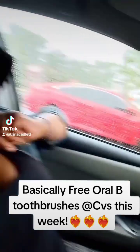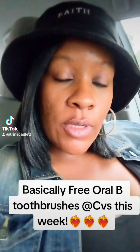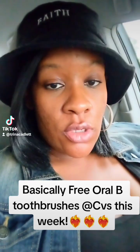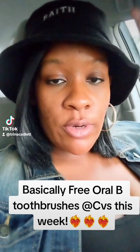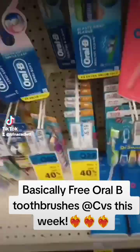I'm out here on this rainy day but I had to stop by here real quick because I want to show you that there is a great deal going on on the Oral-B toothbrushes. There are good coupons on the app and basically you're going to get these toothbrushes for free.